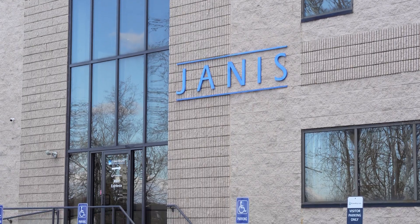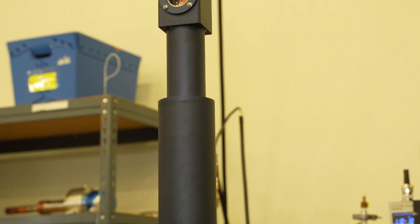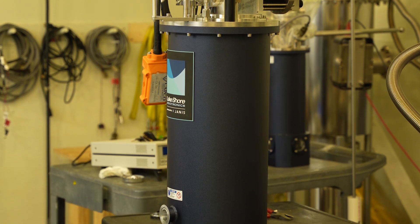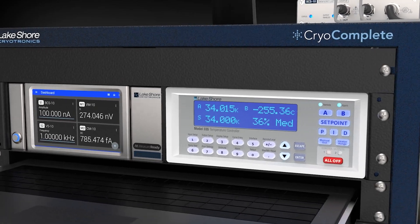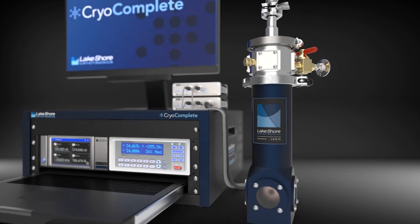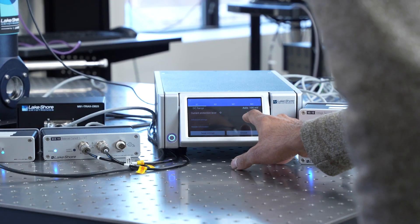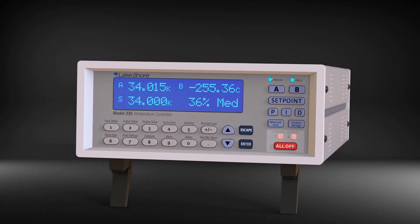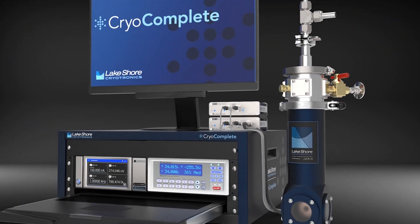When Janus joined Lakeshore, we recognized how their cryogenic expertise and products could expand our existing solutions. The collaboration has been really fun, with each side bringing a different perspective of years of cryogenic experience, and this led us to a fully integrated cryogenic measurement offering. CryoComplete is a series of complete cryogenic measurement solutions covering the environment, temperature control, measurement instrumentation, and control software. Each CryoComplete is targeted for a different application. The first in the series is geared towards electrical transport measurements, featuring our M81 synchronous source measure system, 335 temperature controller, VPF100 cryostat, calibrated sensor, and MeasureLink software.